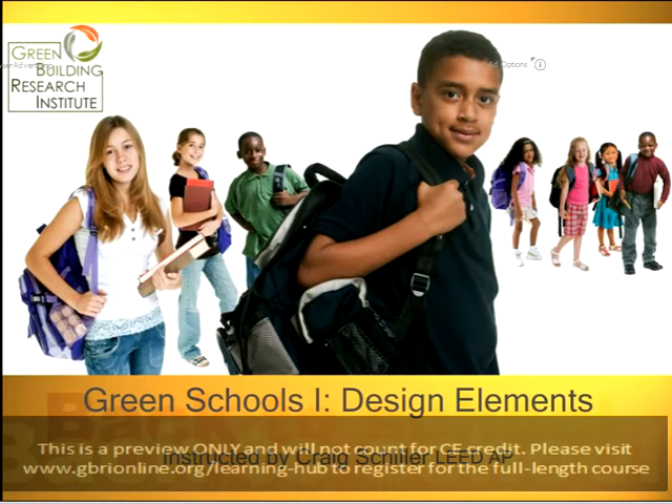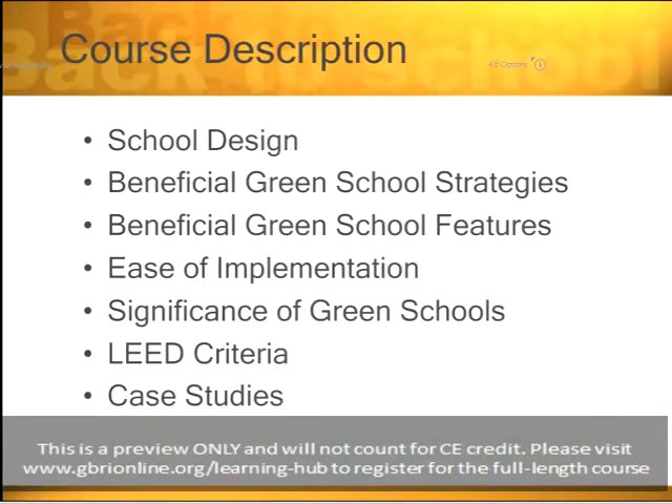This is the first part of our two-part series on green schools. The course description for today's webinar, Green Schools Part 1 Design Elements, is as follows: first, we'll go over school design, then beneficial green school strategies, next beneficial green school features, ease of implementation, significance of green schools, LEED criteria, and case studies.